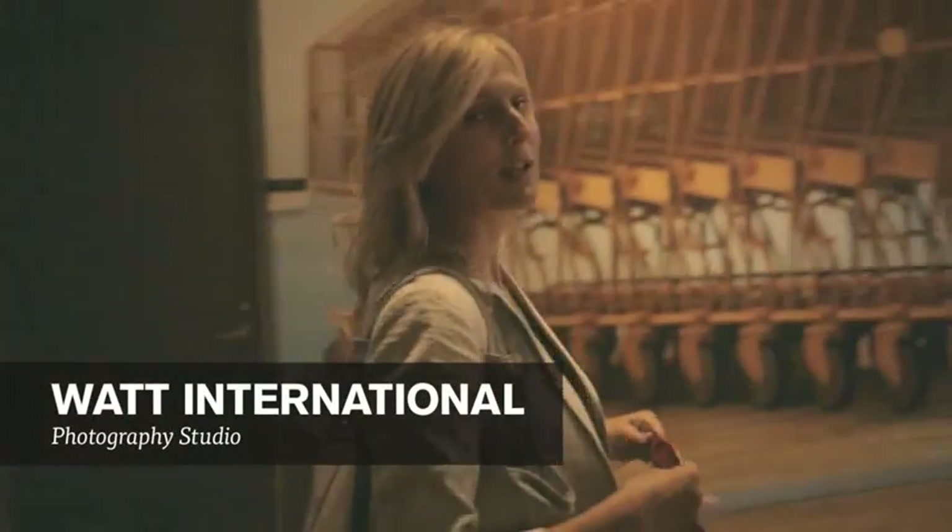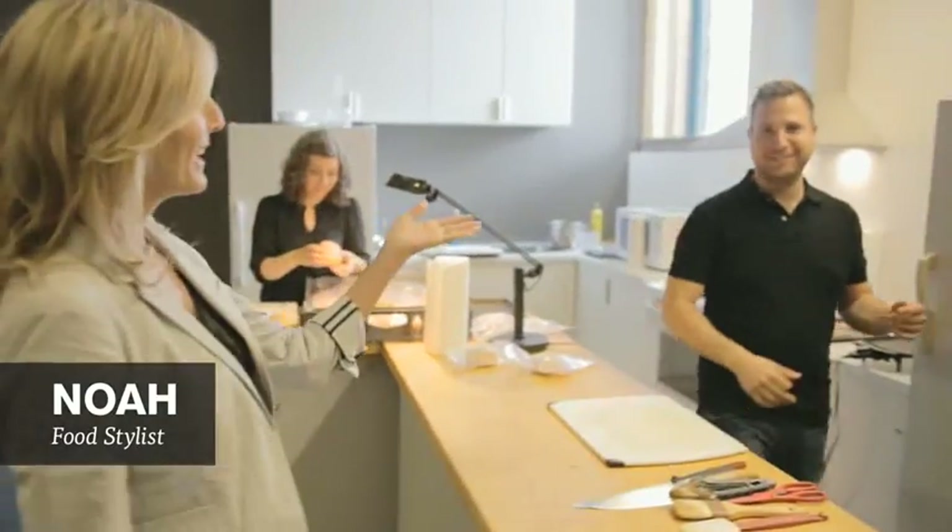We're en route now to Watt Photo Studios. Watt has been our agency doing all of our merchandising creative for probably about seven years. What we're going to do is actually put the burger that you saw me just buy side by side next to a burger that we're going to craft from scratch with our food stylist and our photographer, and we're going to compare what's different about the two.